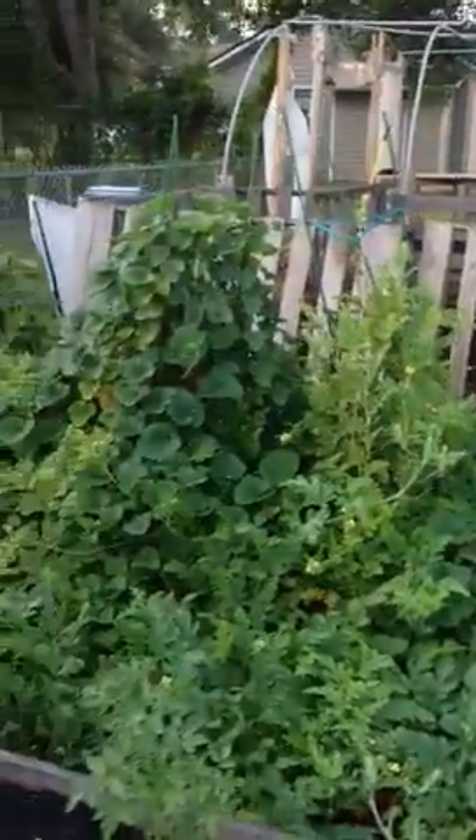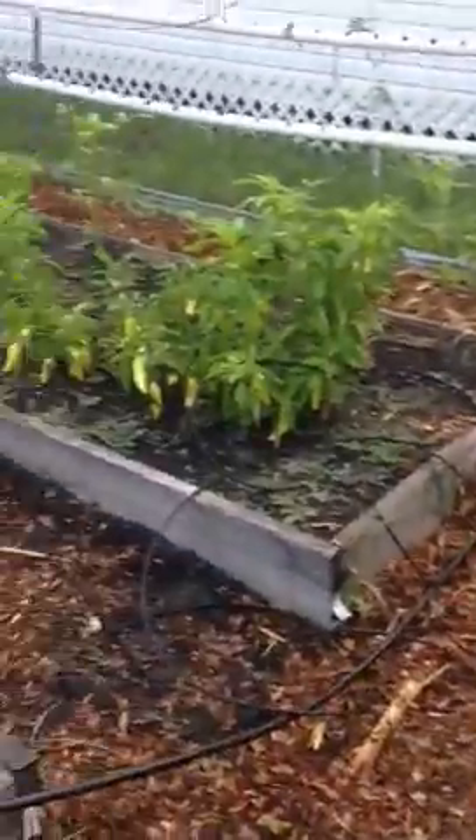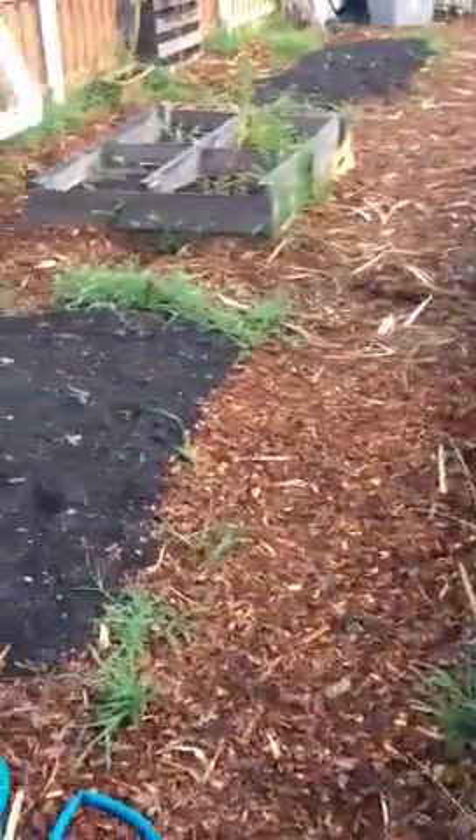There's a compost bin. We just laid a bunch of mulch down, which is delivered for free, thanks to Sundiata.